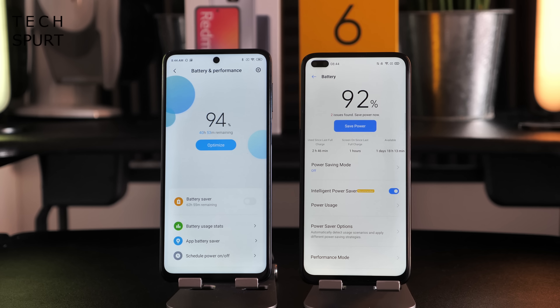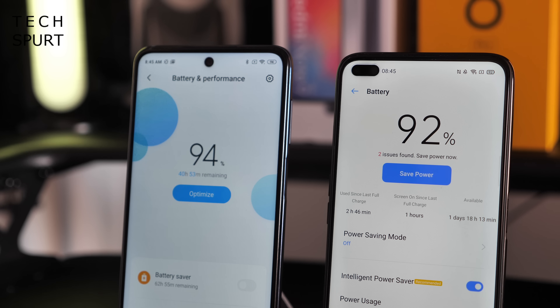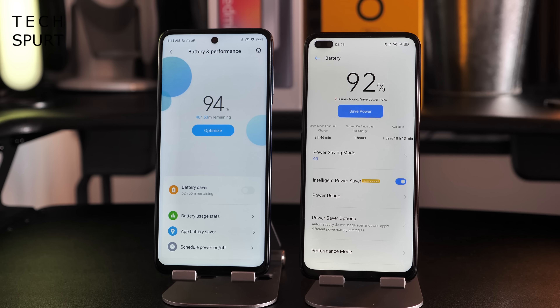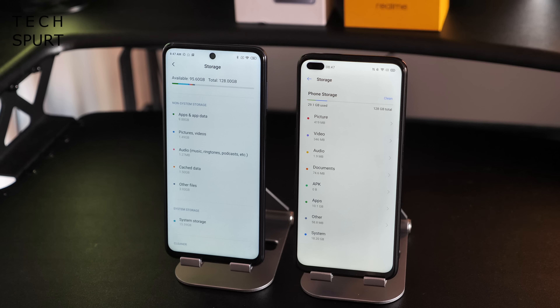Battery life is strong on both — the Realme 6 Pro has a 4300mAh cell while the Redmi Note 9 Pro leads with a 5020mAh battery. In testing from 100%, the Redmi sat at 94% versus 92% on the Realme after the same usage. Both will easily last a full intensive day. Both support 30W fast charging, charging up in just over an hour. Storage options are the same: 64 or 128GB of internal space, a separate microSD slot for expansion, and dual SIM slots.